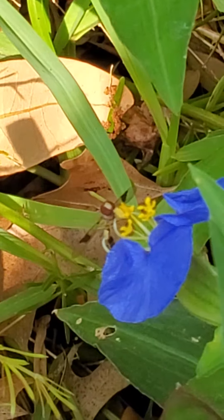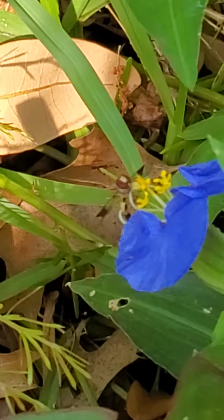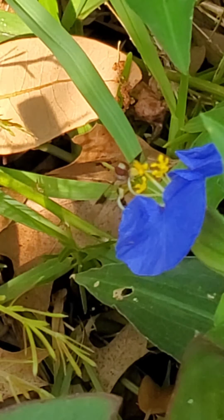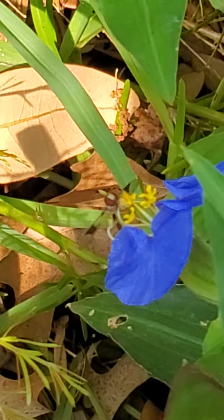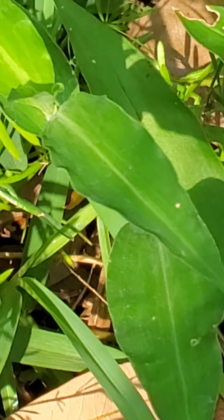Hoverflies are in the family Syrphidae and they are flies, so they only have two wing veins. A lot of them are going to be bee and wasp mimics, so they look very similar to those — and you can see that one's taken off again.